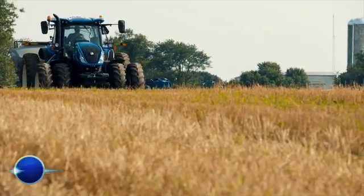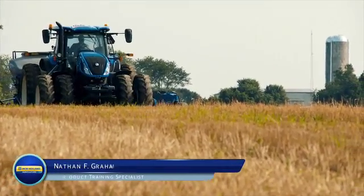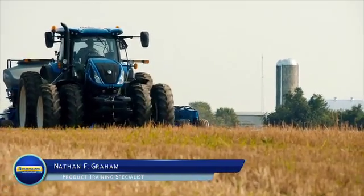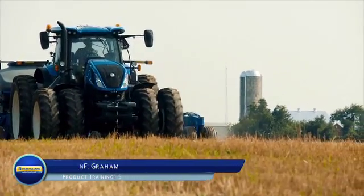Hello, I'm Nathan Graham with New Holland Agriculture, and today I'd like to talk about the automatic four-wheel drive and differential lock in the New Holland high-horsepower tractors.